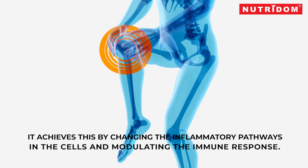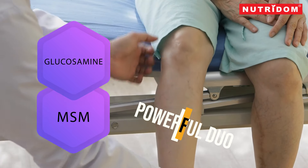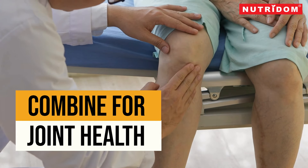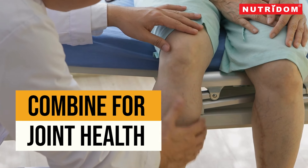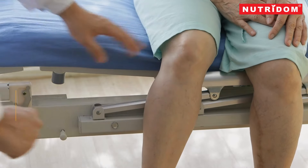When it comes to joint health, the combination of glucosamine and MSM, methylsulfonylmethane, is a powerful duo. These two supplements, often combined in joint health formulations, offer complementary effects that can potentially enhance your joint health. Here's why taking them together might be advantageous.